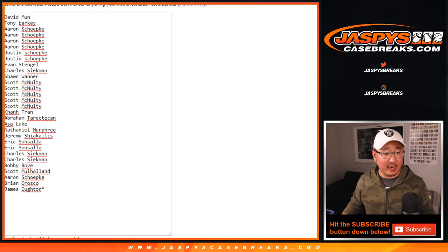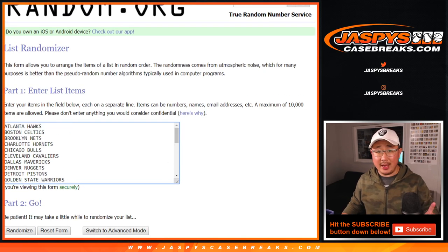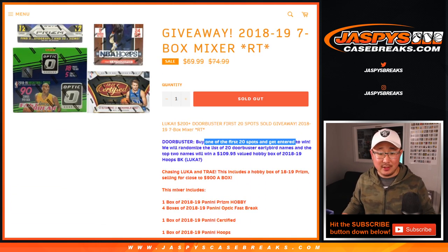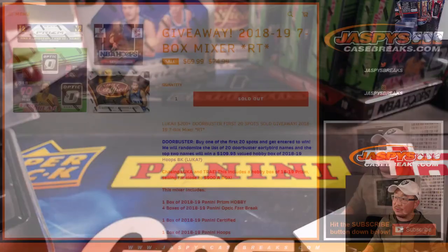Big thanks to everyone for getting into it — all the teams are in. And there was a door buster: if you were one of the first 20 to get spots, you were entered to win a box of 18-19 Hoops Basketball — could be a Luca, question mark? Could be. One of those boxes right down there.